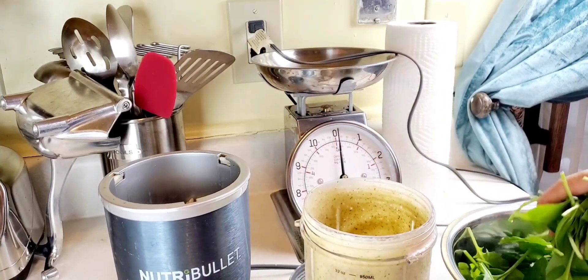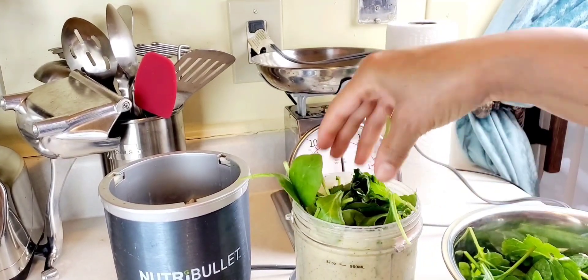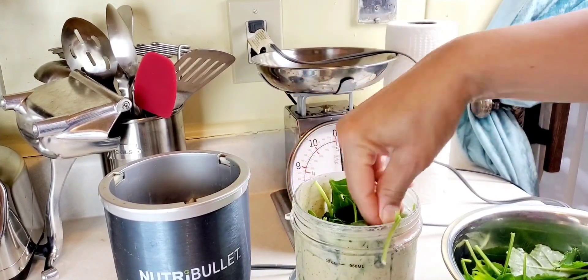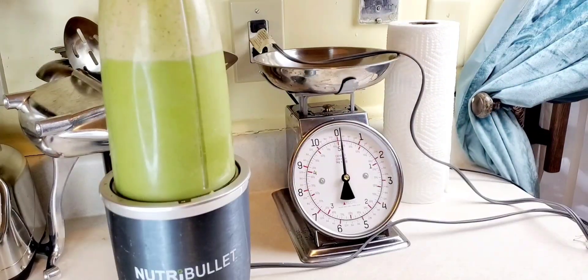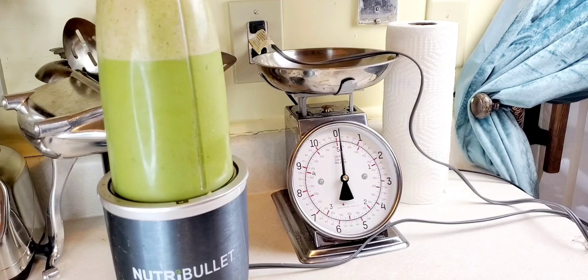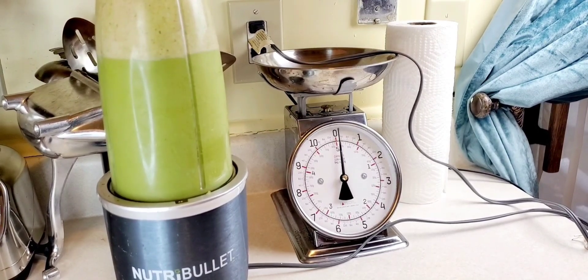I'm blending this a little bit at a time so that my machine is not overtaxed. And last but certainly not least is my spinach and kale. Don't worry — you can't taste the spinach and kale because of the fruit components in this smoothie recipe.